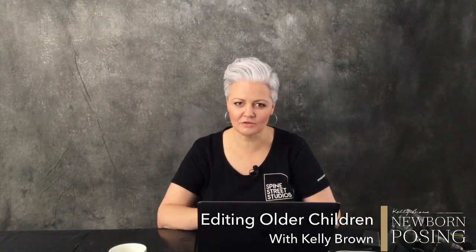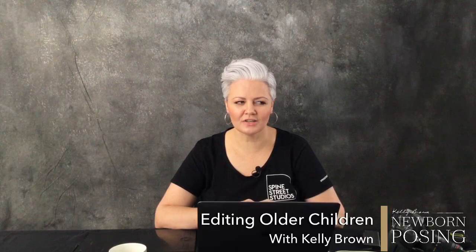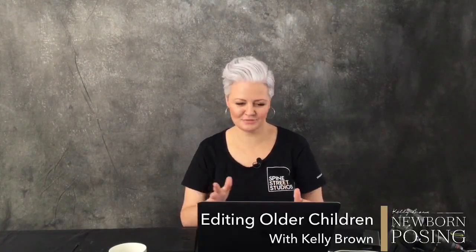We are going to be editing in Photoshop, and I'm going to be using some of my actions and talking about how I can sort of get the most out of the photographs that I took and show you what I do there. We've got someone from Melbourne, Sydney, and Bethalto, USA. So we've got a few people from all over - this is really cool.